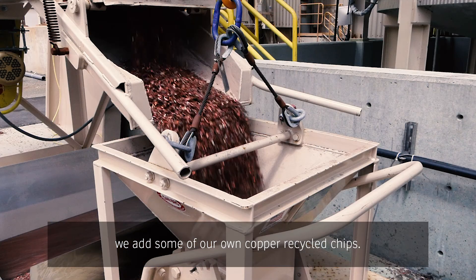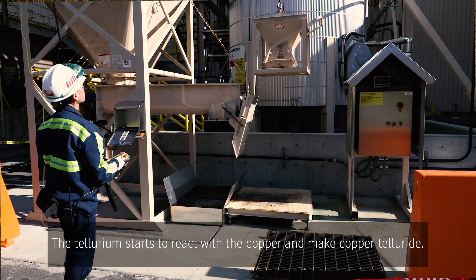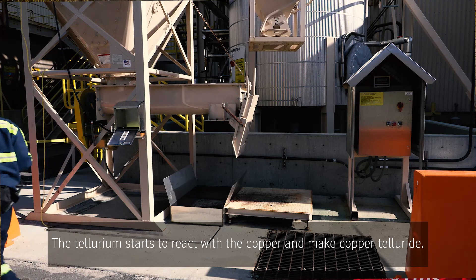We add a little bit of heat, and we add some of our own copper recycled chips. The tellurium starts to react with the copper and make copper telluride.